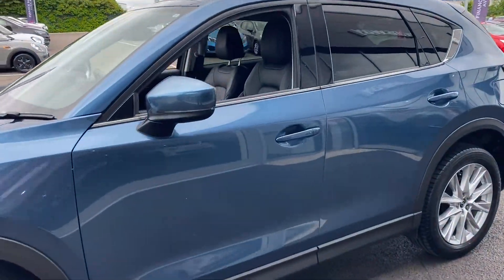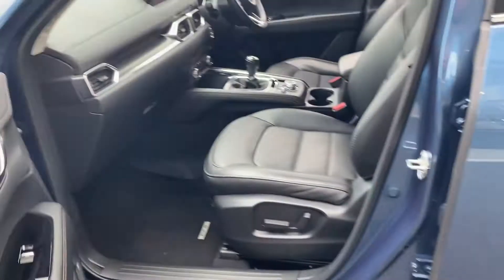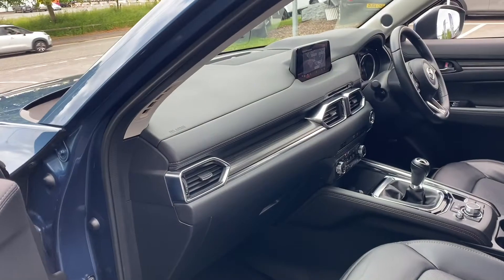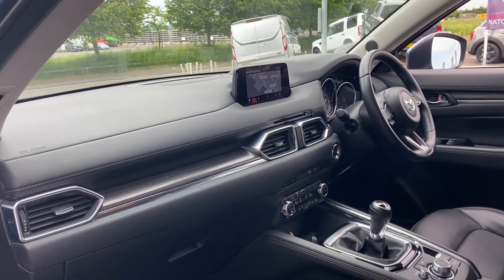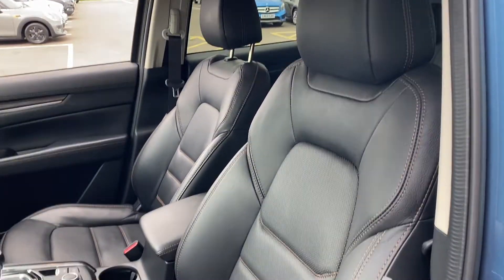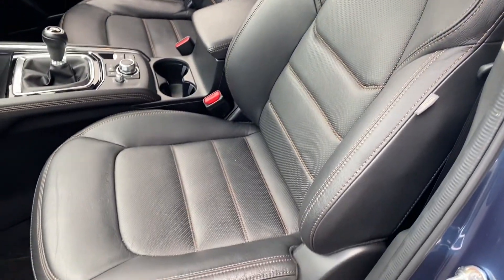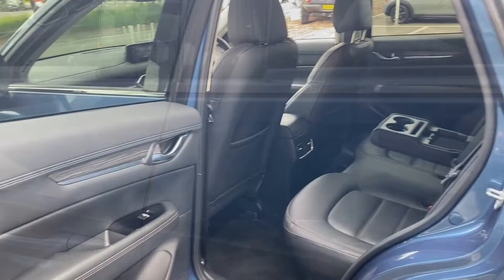The bodywork is in absolutely immaculate condition, and if we make our way inside the passenger side of the car, the interior is the same. Very clean dashboard there, no damage at all, and it's the same with the full leather upholstery. As you can see, all the stitching is perfectly fine. Moving to the door card there, no damage on there either.